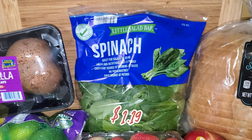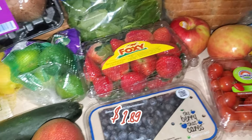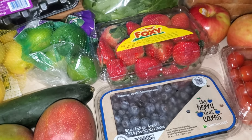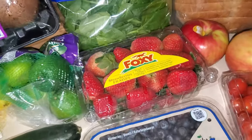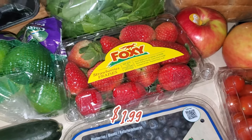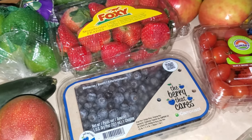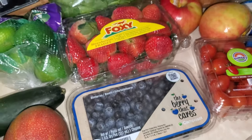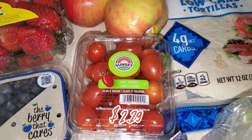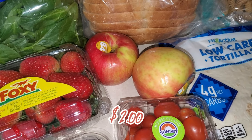I picked up a bag of spinach. I've been into berries recently — I've been eating a lot of apples, oranges, and bananas, but I've been craving berries, so I picked up a carton of strawberries and blueberries. I just eat them as is or put them in yogurt, which is delicious. I also picked up some cherry tomatoes for salads and recipes, and a couple of apples.